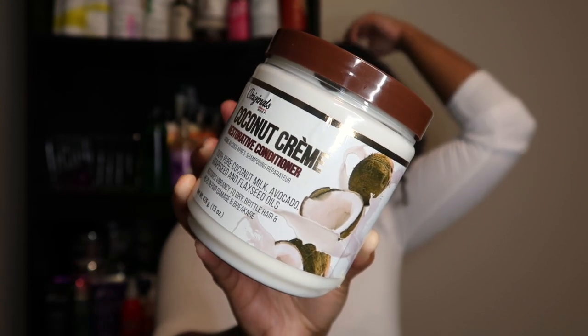Another product I feel like I've had in my stash forever — the Originals Coconut Cream Restorative Conditioner made with 100% coconut milk, avocado, grapeseed, and flaxseed oils. It claims to restore vibrancy to dry brittle hair and help repair damage and breakage. It's a big 15-ounce container which will work well alongside the 15-ounce co-wash. It probably never got pulled out because of the silicones, but I also have the matching leave-in from this collection — it may have been part of a curl box.